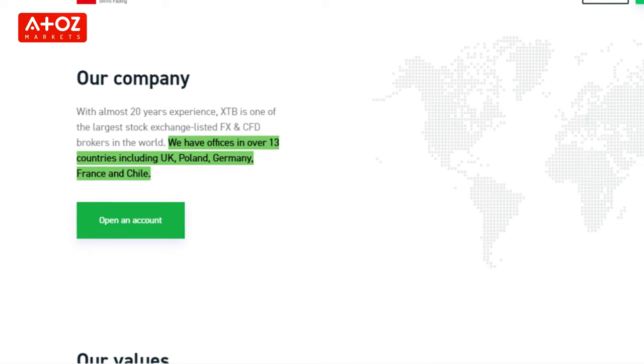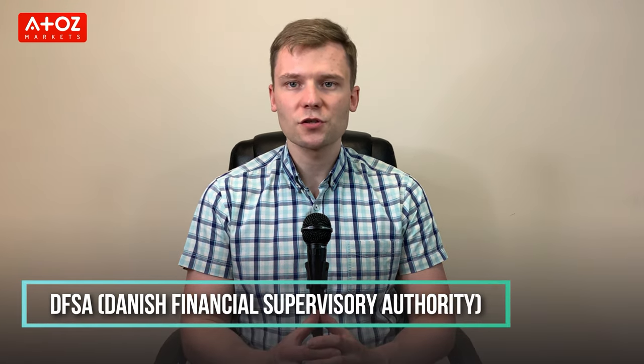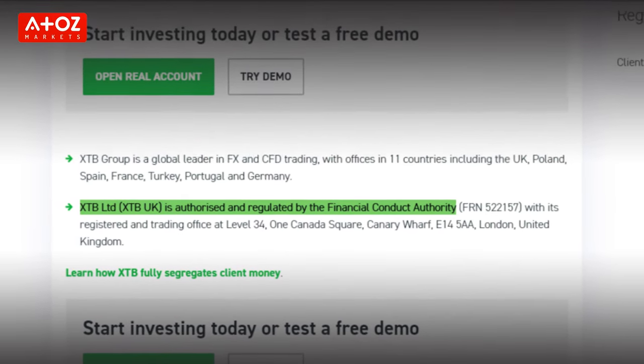The third broker is XTB. The company has its headquarters in Warsaw, Poland, established back in 2005, with offices in 13 countries including the UK, Poland, Germany, France, UAE, and Chile. XTB Limited provides broker services in Denmark and is registered under the Danish Financial Supervisory Authority. In the United Kingdom, XTB is regulated by the UK Financial Conduct Authority. In the EU, XTB Limited is authorized and regulated by the Cyprus Securities and Exchange Commission.